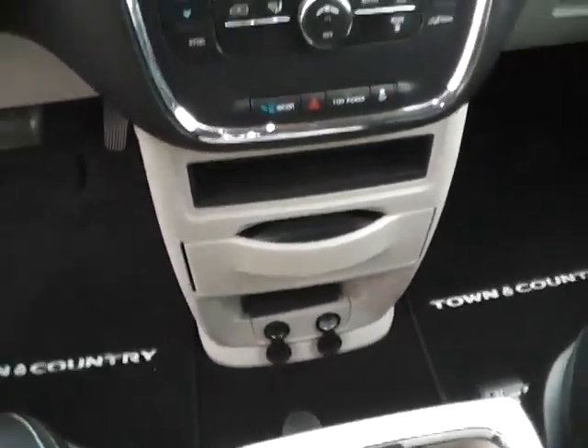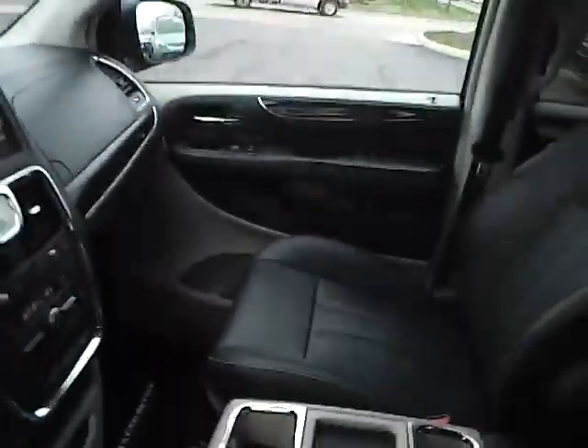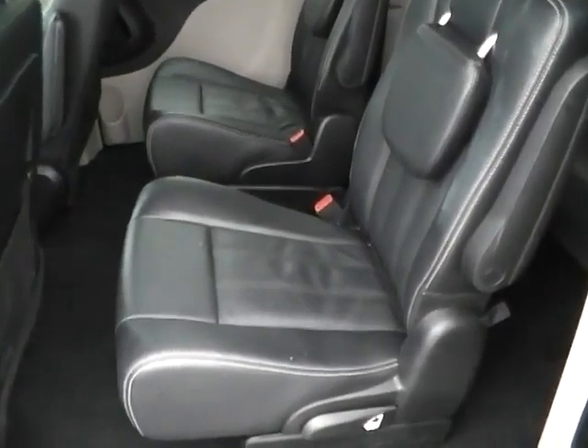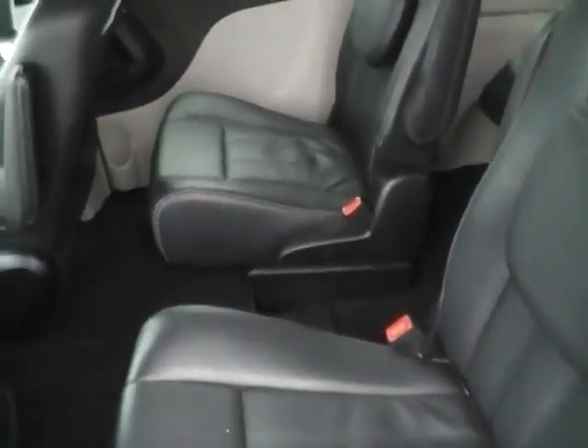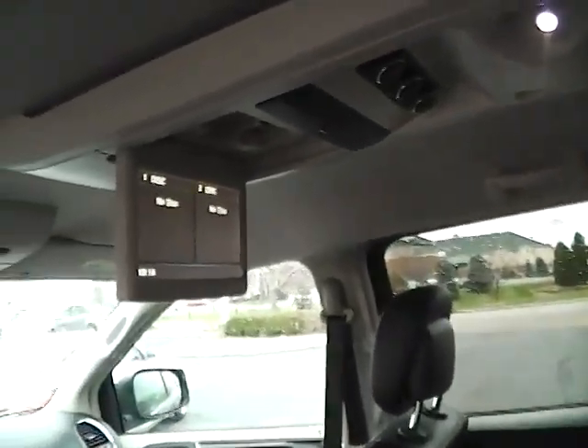Lots of storage. Power outlets. Auto-dimming rear view mirror. Universal garage door opener. Power third and fourth passenger doors. Stow-and-go seating. Rear air controls. Entertainment system.